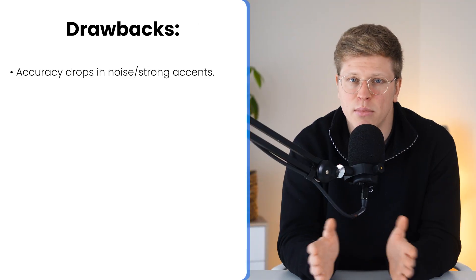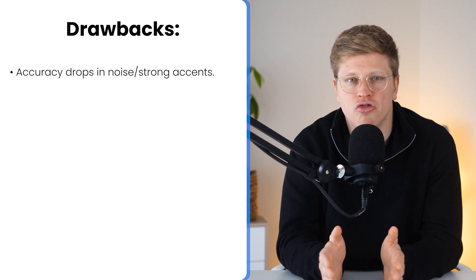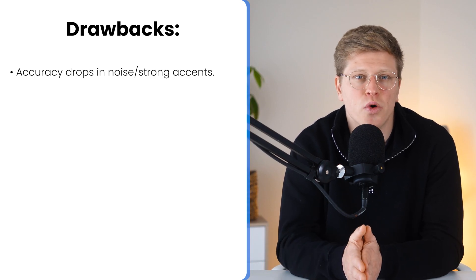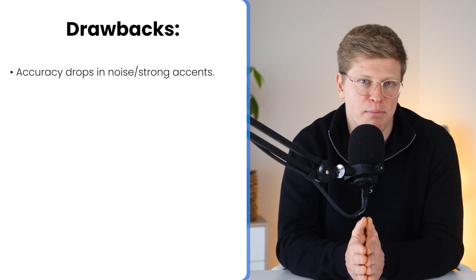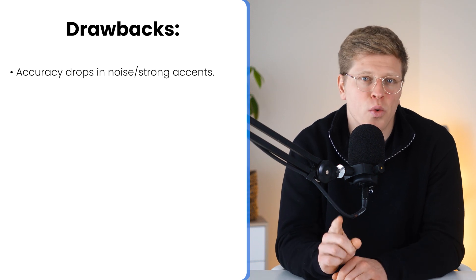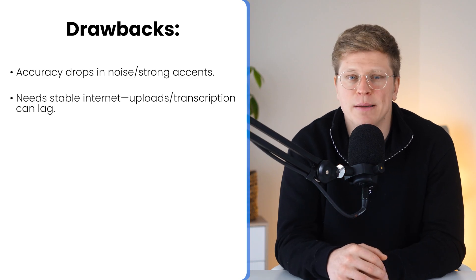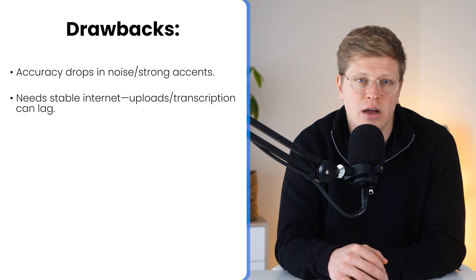Now, to keep things balanced, Nota is not without its drawbacks. Accuracy is solid in most cases, but it can struggle a bit in noisy settings or when dealing with strong accents. You'll still get the overall meeting, but expect to clean up the occasional word or punctuation slip. Luckily, the editing tools are fast, simple, and built right into the transcripts. Also worth noting — because it's a cloud-based platform, a stable internet connection makes a big difference. If your Wi-Fi is spotty, uploads might lag and real-time transcription could feel a bit delayed.